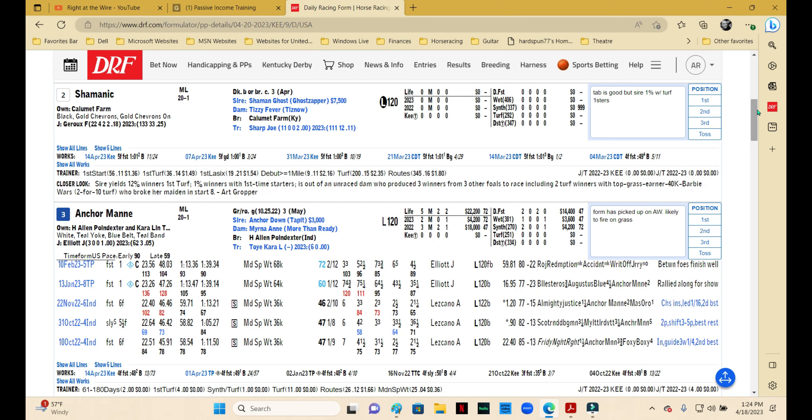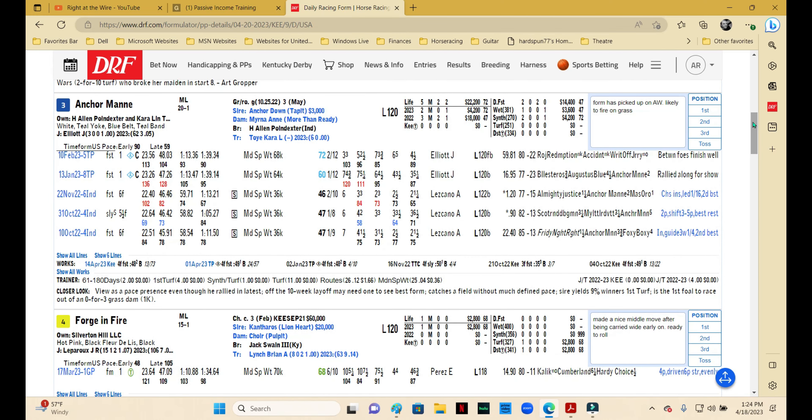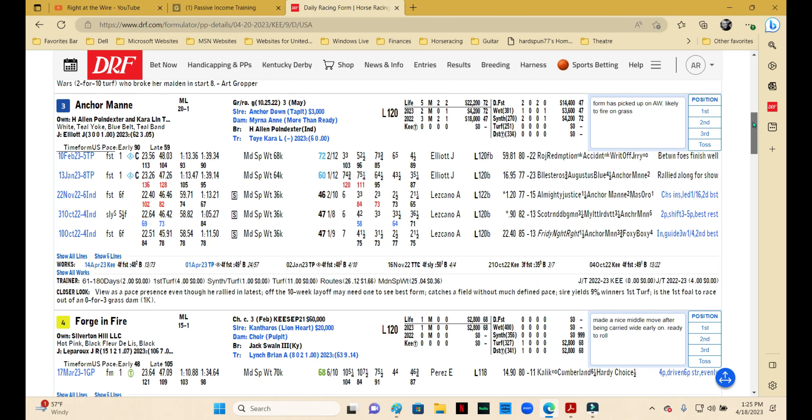Shamanic is another first-time starter — Shaman Ghost is one percent with turf first-timers, and though trainer Joe Sharp is a pretty good trainer and okay with first-timers, I don't think that overcomes the tab. This one might be a decent runner, but we want to wait. Anchor Main has been doing okay — this is a move to turf; has been running well on synthetic with improving form on the switch. He's been running off the pace, but the lack of pace might send him near the lead early. Compared to some of the other horses, I probably want to wait on this one — especially as a May three-year-old who probably has some more growing to do.